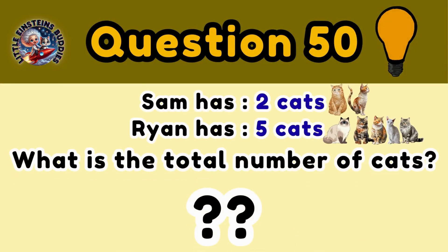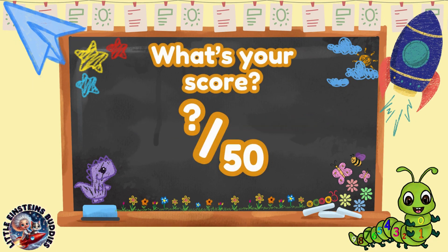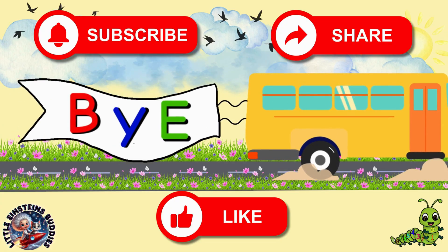Question 49: Auntie bakes 7 cookies while uncle bakes 3 cookies. So how many cookies are there? Question 50: Sam has 2 cats while Ryan has 5 cats. What is the total number of cats do they have? 7 cats. Well done, everyone! So, what's your score? If you had fun, don't forget to like, share, and subscribe so you won't miss more fun math games and quizzes.